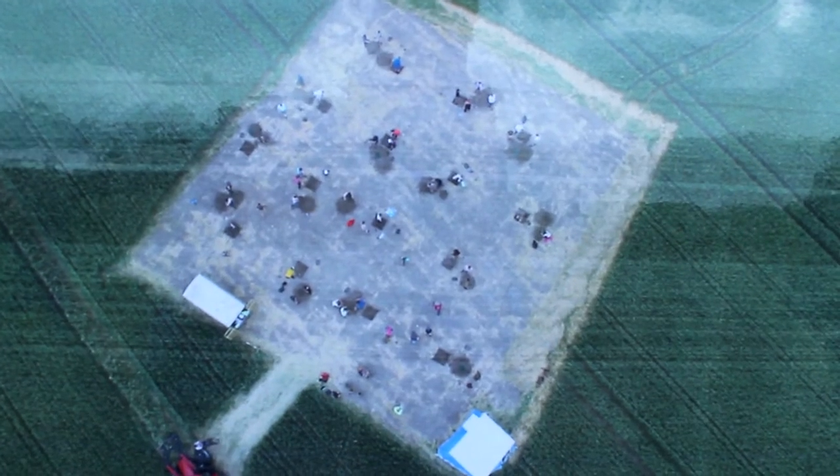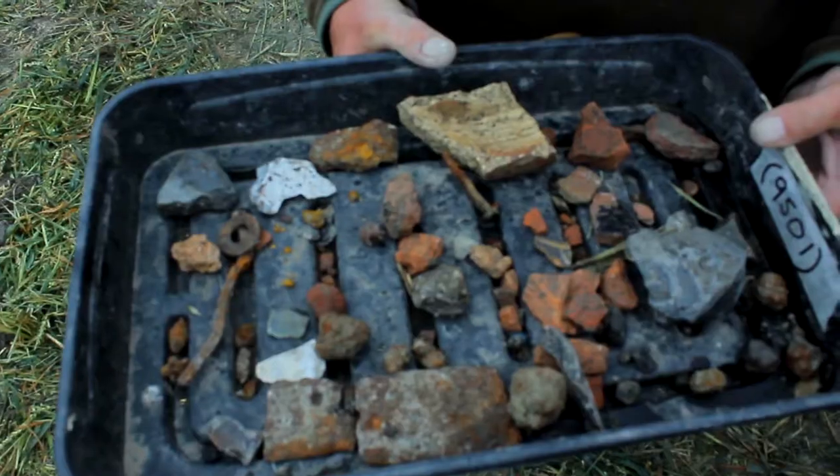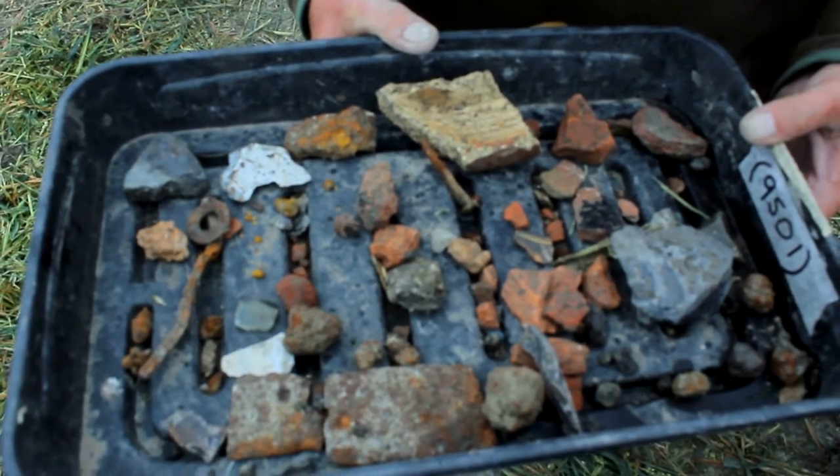We've cleared the crops from the area, we've done some test pitting, and we know exactly what depth we need to go to with the machine now. We have archaeology showing up in some of the test pits, which is very, very exciting. It's just a case now of machining back and exposing the archaeology.